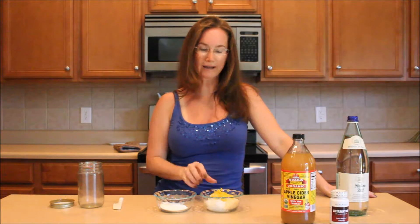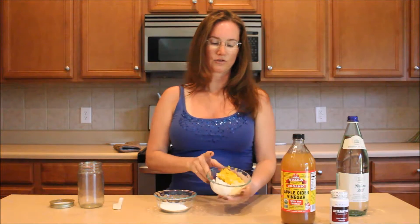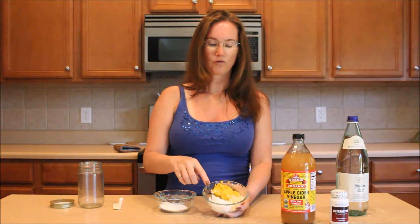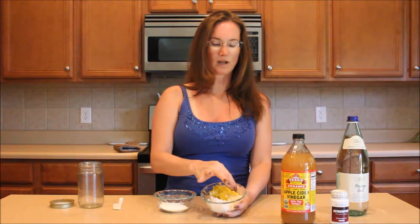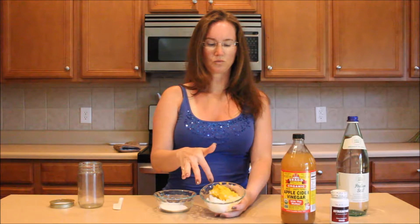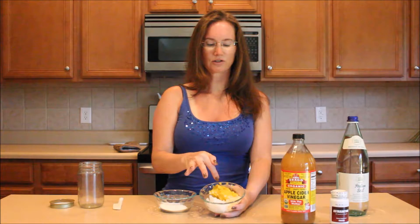My ingredients for this particular batch are: four tablespoons of shea butter, four tablespoons of coconut oil, and two tablespoons of beeswax. Beeswax lasts forever and shea butter has no expiration date. Coconut oil does go bad after a while, but we need the coconut oil and shea butter as moisturizers. The beeswax is there to thicken it up — without it the coconut oil would just melt, so we need it to make the mixture more solid.